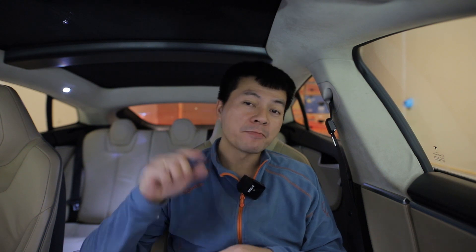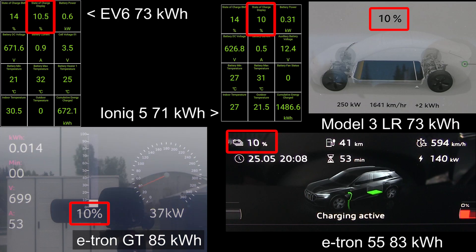In this video, I'm going to show you the charging session of the Kia EV6 versus the Ioniq 5, and actually pretty much versus all the other cars we had in the Ioniq 5 video. So let's just roll the tape.